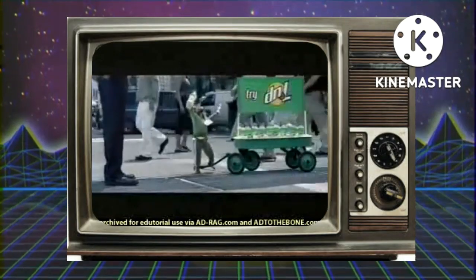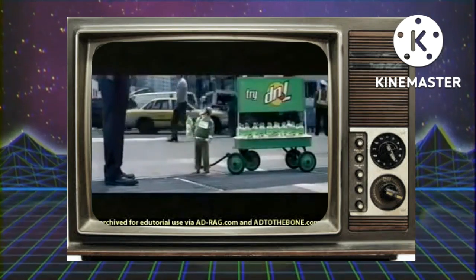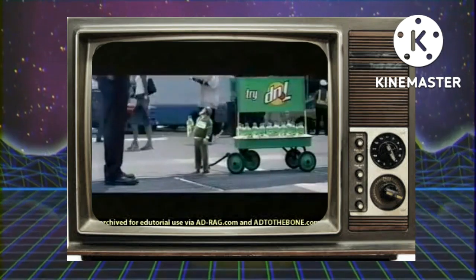Get your D&L! Get your D&L here! You got a permit for all this? Do I have a permit? I'm not real, you moron! I'm a myth!